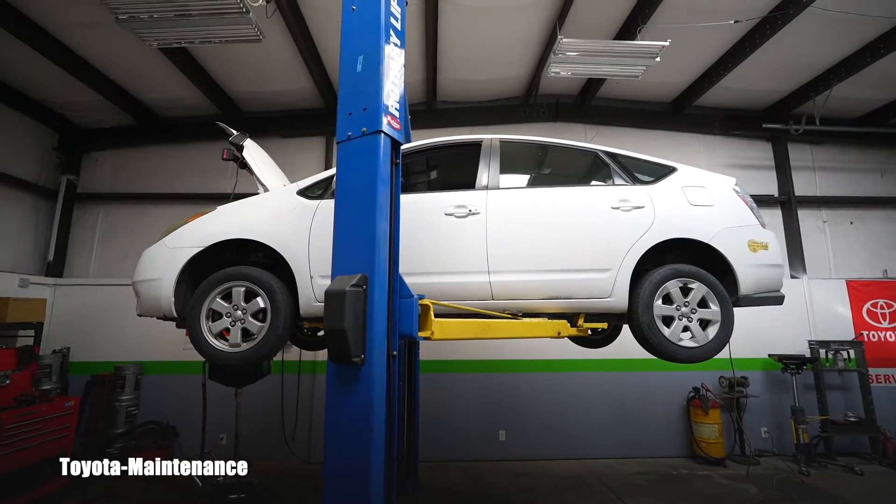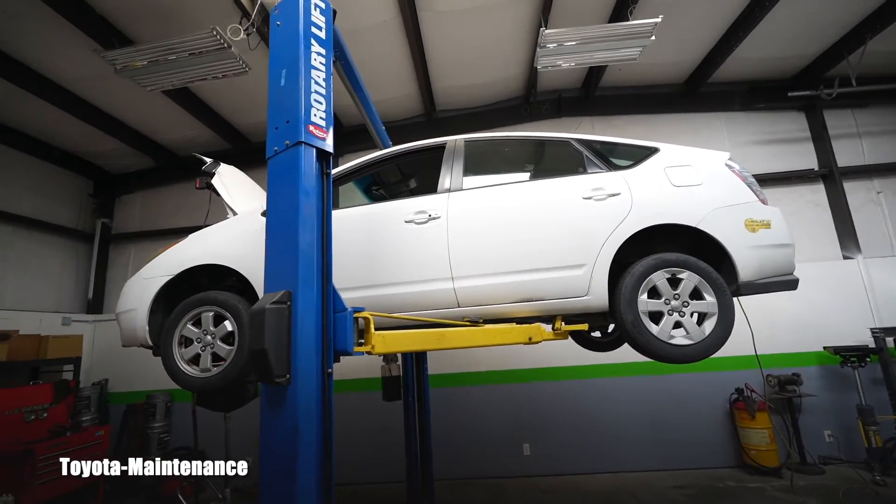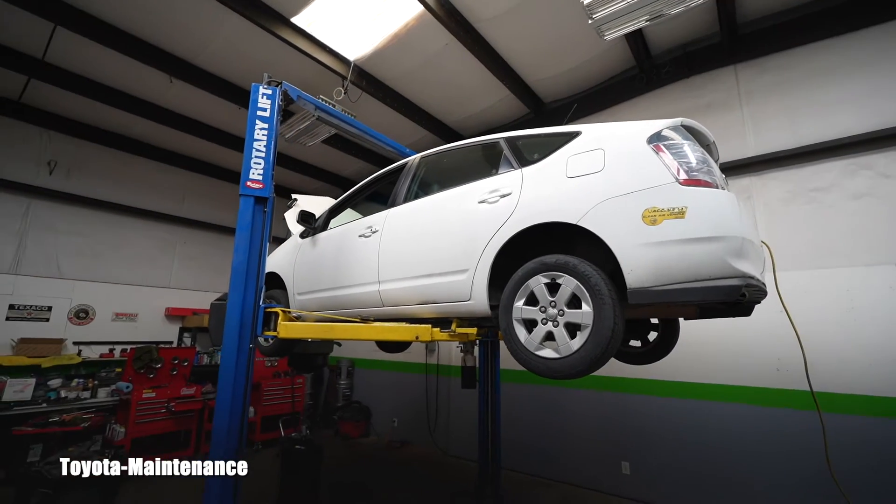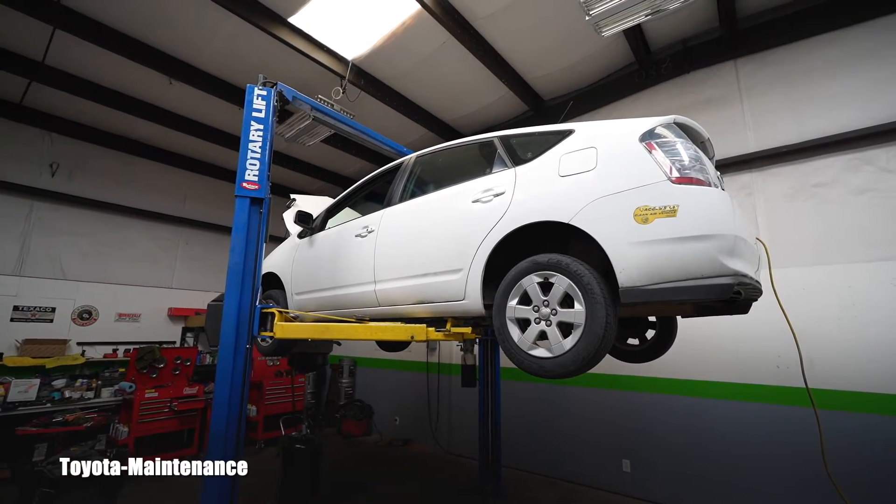Hello friend, welcome back to Toyota Maintenance YouTube channel. 2004 Toyota Prius, second gen, with only 86,000 miles on the odometer. New customer — never saw this car or never met the owner.